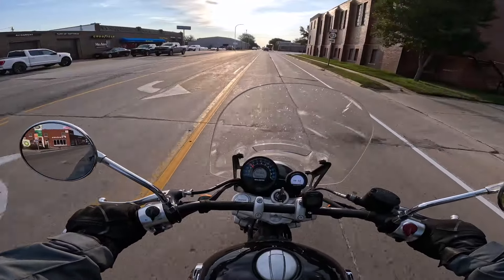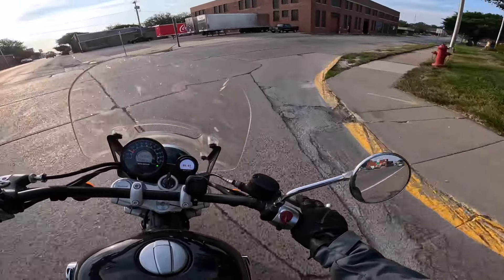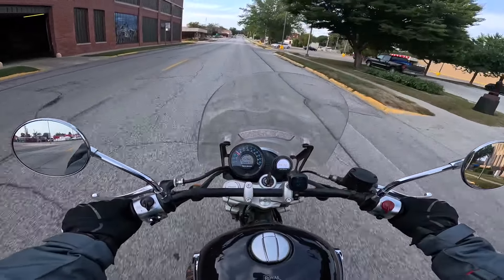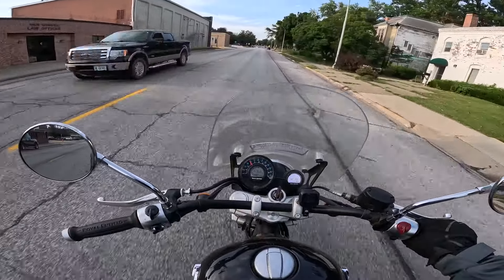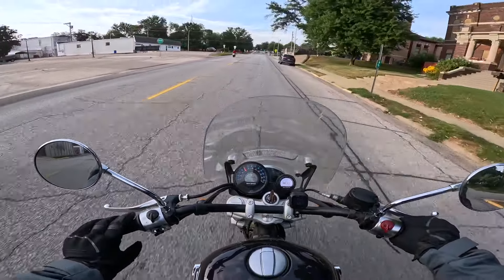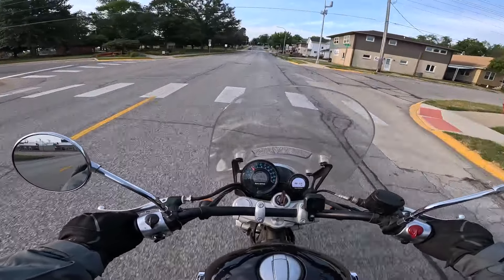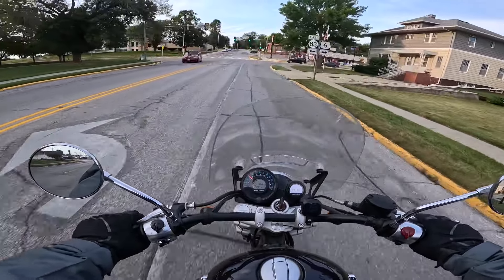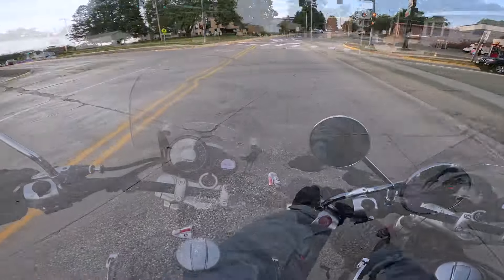The last couple mornings I woke up with a strong urge to ride. I get that sometimes — feeling like I haven't been riding enough or that the summer is fleeting. I had the bike all ready to go, hopped on it, and just headed west. I decided I was going to go west, miles and miles and miles, and the thing just performed like a dream — didn't skip a beat, just did everything like it was supposed to.